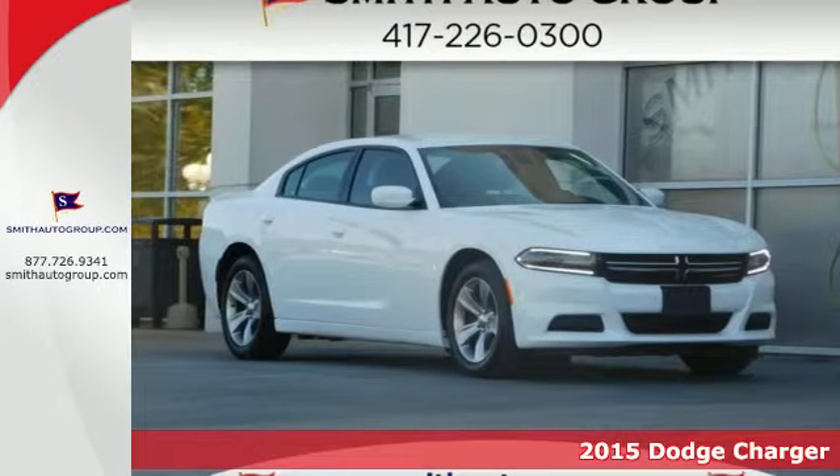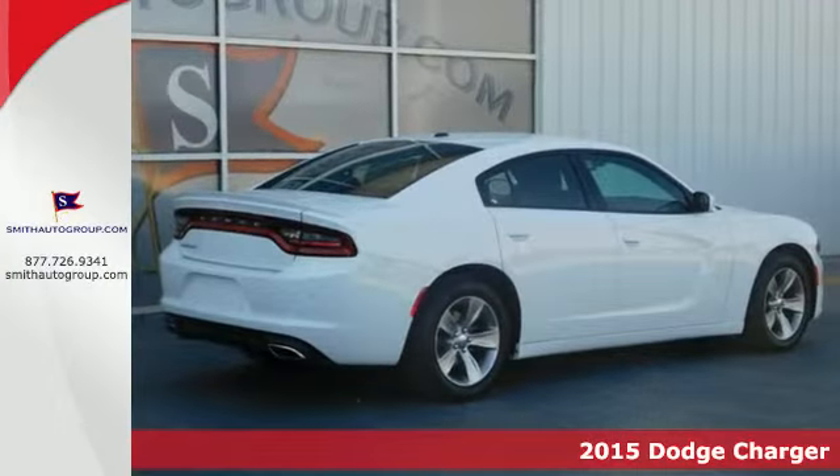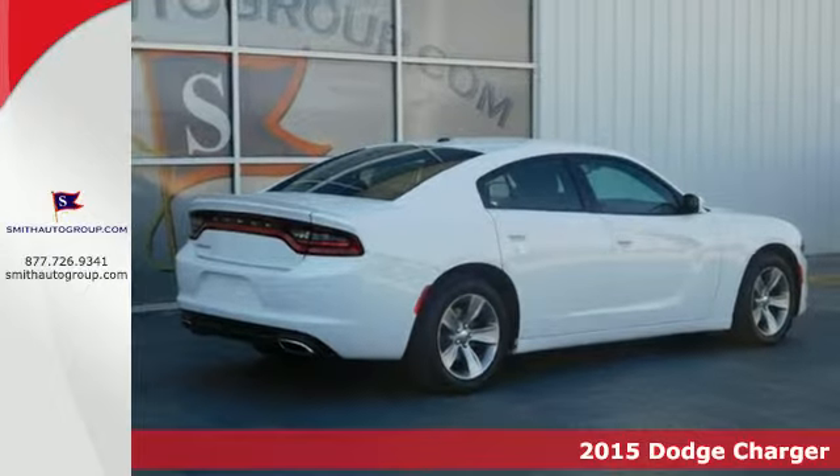Here's a 2015 Dodge Charger. Take a seat and take control of a machine chiseled from solid muscle.